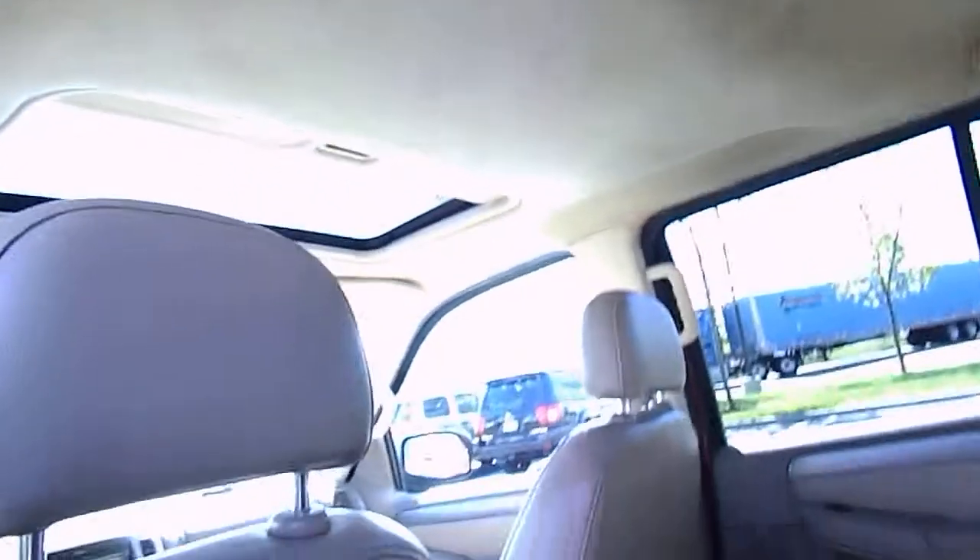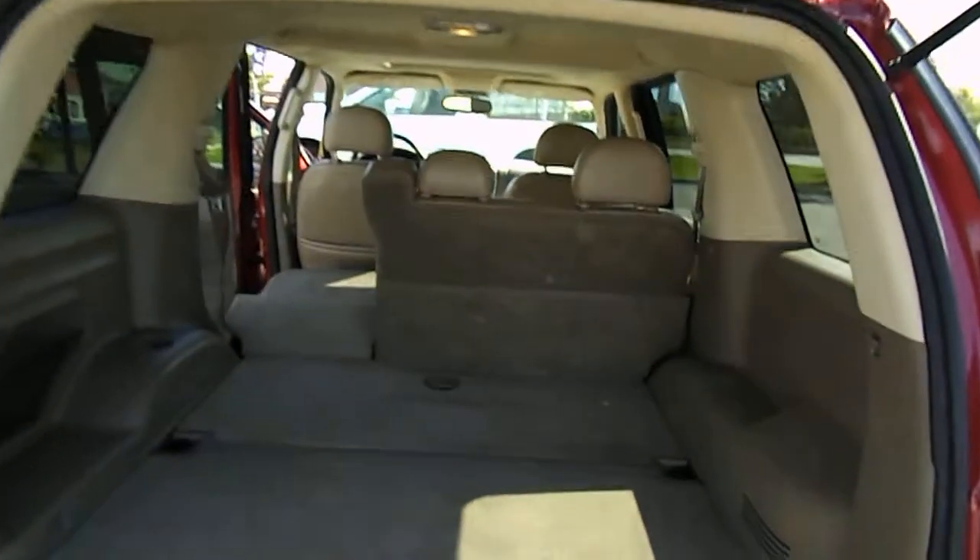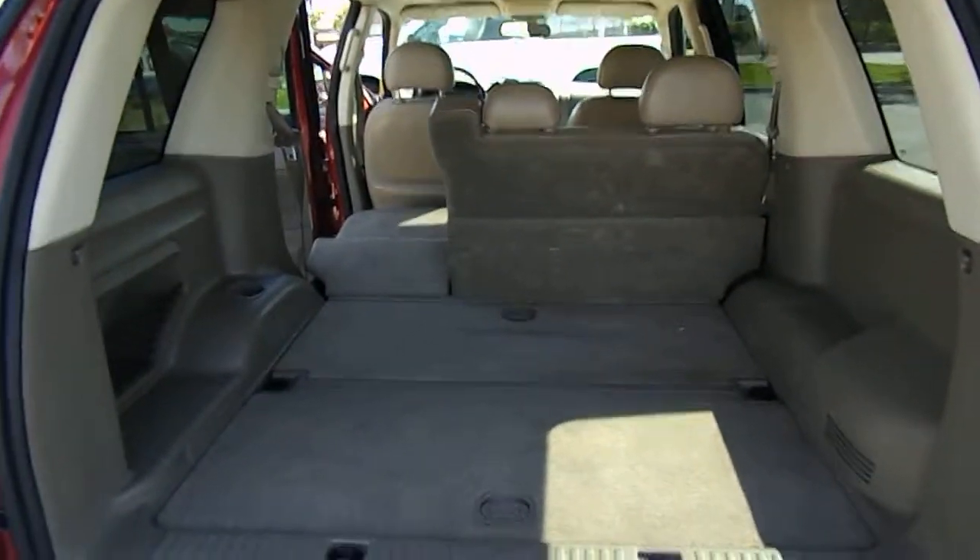Overall, very nice. Once again, this is a 2003 Ford Explorer XLT model, four-wheel-drive, 4.0 liter V6 with 107,000 miles.